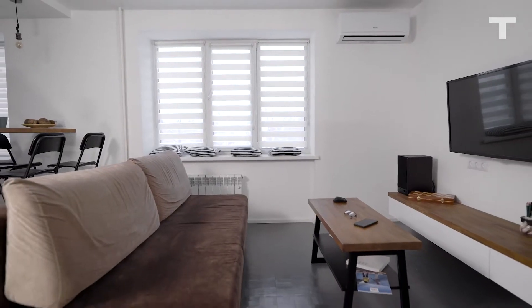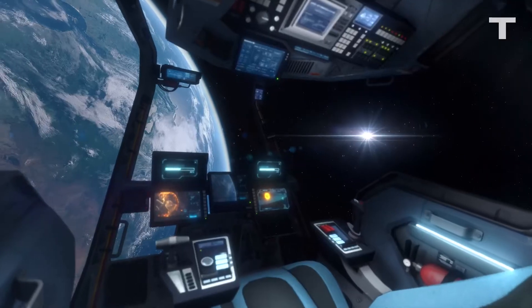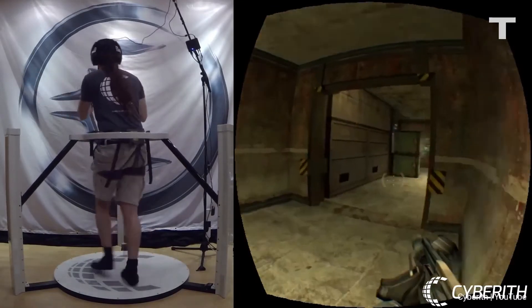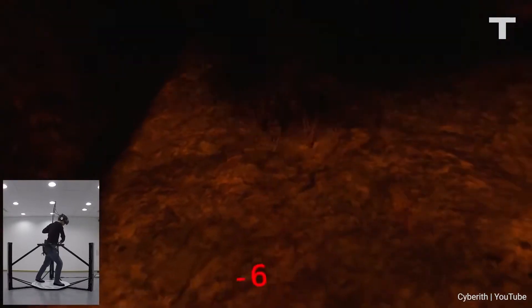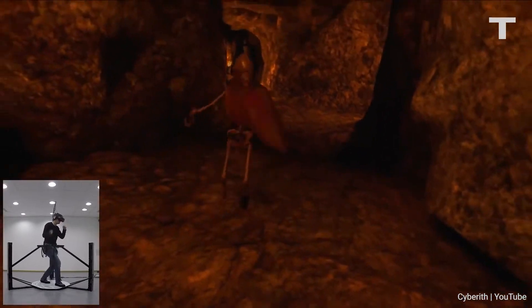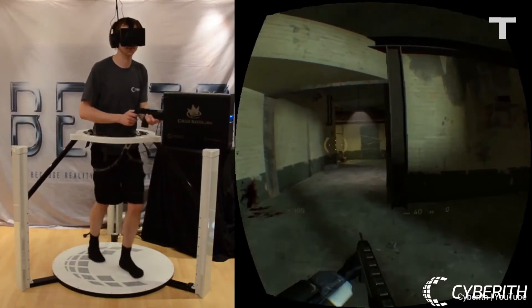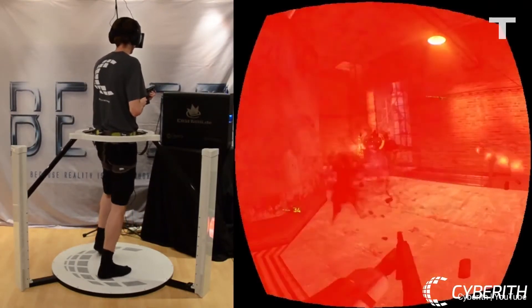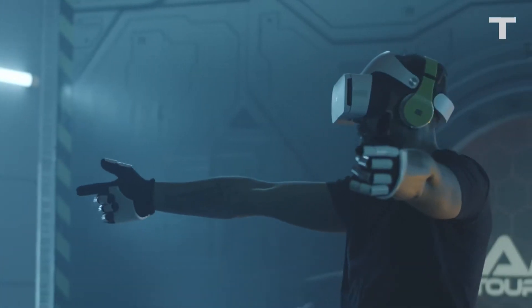Suddenly, your tiny studio apartment is transformed into a massive castle or a planet-bound spaceship. With six motion trackers in the base of the machine and a pair of shoe covers to gather the data, the Virtualizer will know how fast your in-game character should move even in the most intense moments. And with all that movement, it's also not a bad workout. Moving through a digital space is something many considered science fiction, so to break through that barrier is one more step closer to the future.